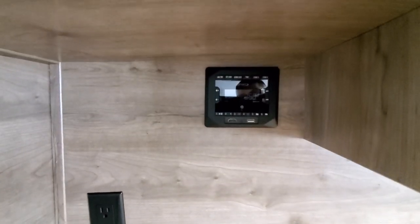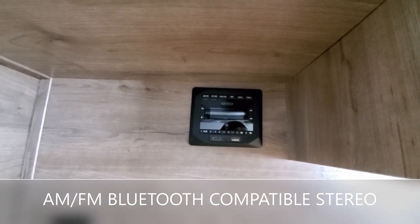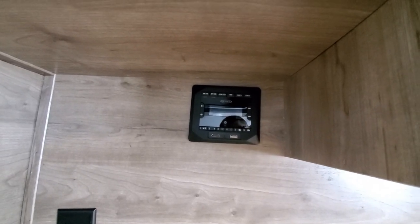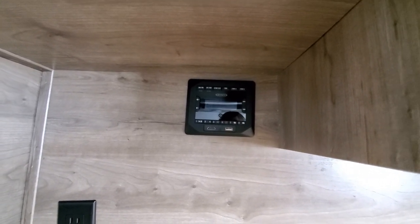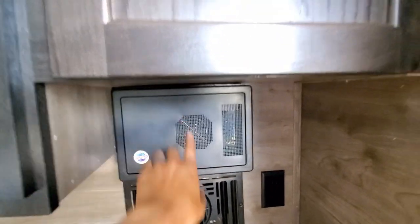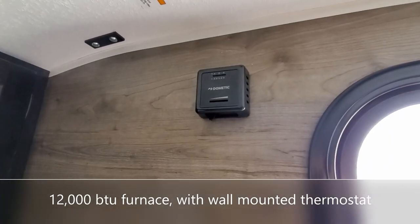Right here we have the Bluetooth and radio, which is what you use to send signals to the four speakers. It comes with a remote, so you can dim it and change all the modes and settings. This is the fuse box here. And up here, we have the fire alarm and the furnace thermostat.